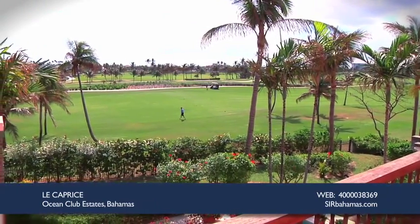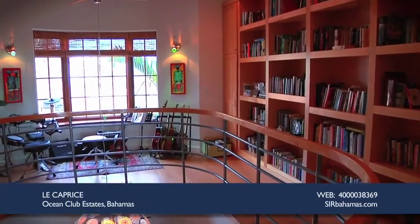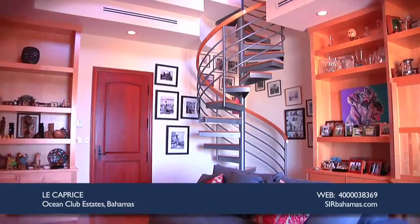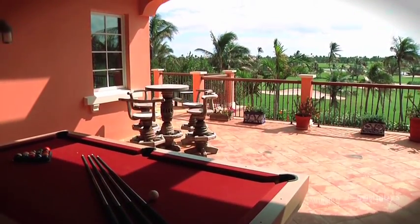Unobstructed views of the golf course can be enjoyed from the upstairs veranda. The home features a library set on a mezzanine level that overlooks the study and family room. Entertain guests in the unique bar area and terrace, which has beautiful views of the golf course.